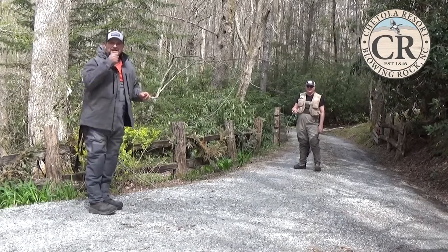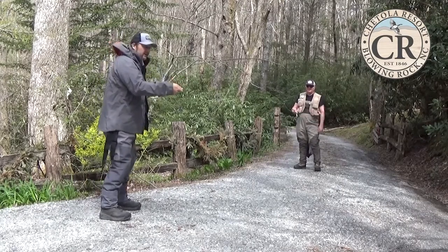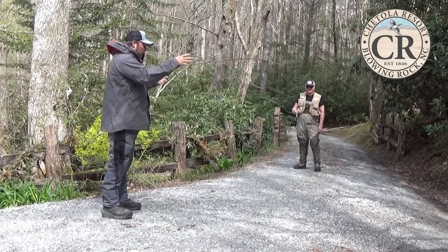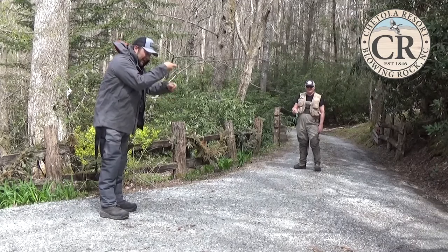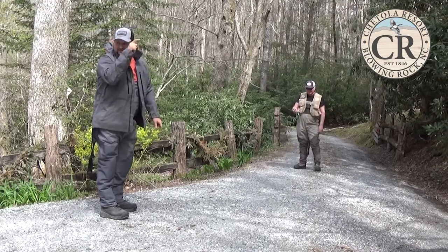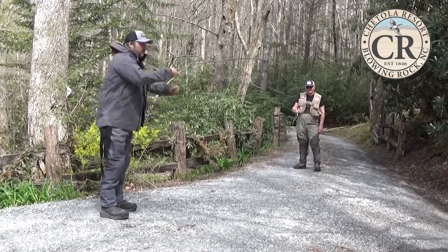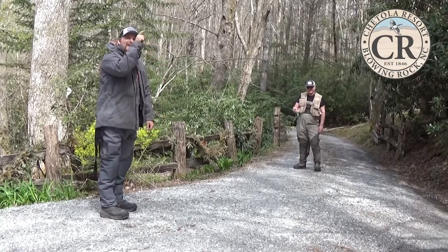If you try to fish in casting position and the fish eats, two things are going to happen. You're either going to drop the rod, in which case slack comes into your system and the fish is gone — or you'll try to give it the old bop. But if you're fishing in fishing position with your line behind your finger and that fish eats, you can pull behind your finger and maintain a bent rod. A straight rod loses fish; a bent rod lands fish. If the fish wants to pull away, you can allow the line to slide through your finger while maintaining a bent rod.